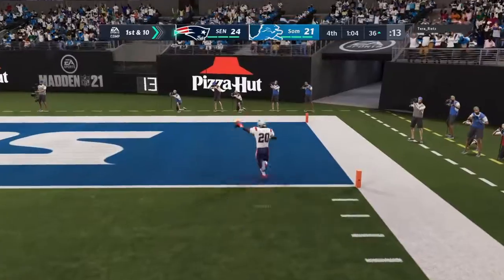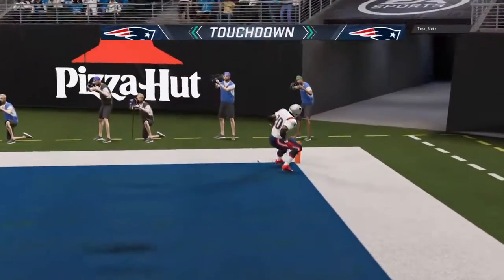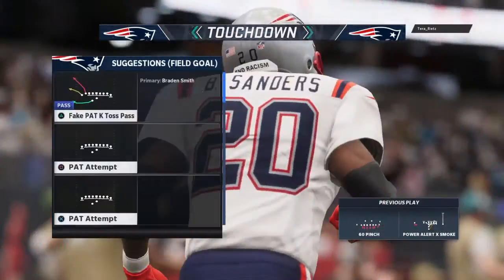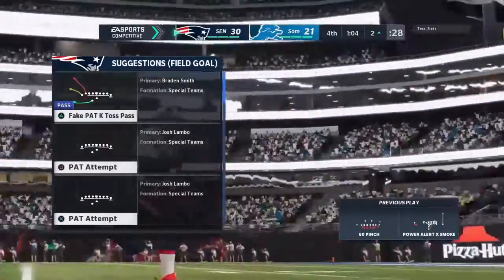And now off to the bases, down the right side — and all the way in. Touchdown, New England. A great play there.